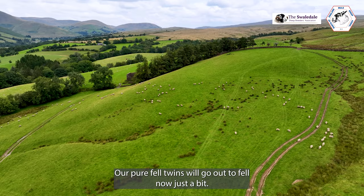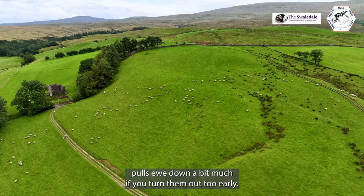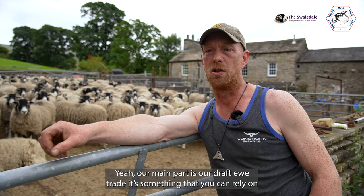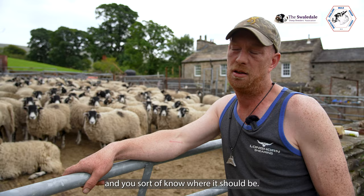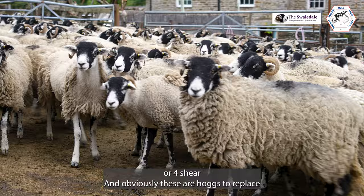All our pure fell twins will go out to fell now, just for a bit — just a heath, give them a lamb. It just pulls the ewe down a bit much if you turn them out too early. Our main part is our draft ewe trade — it's something you can rely on and you sort of know where it should be. We'll pull our draft ewes off and sort them up and check they're all correct. They're all free-crop ewes, our four-shear, and then obviously these are our hogs to replace them.